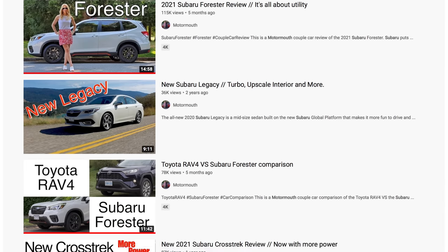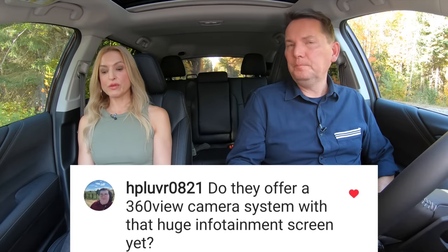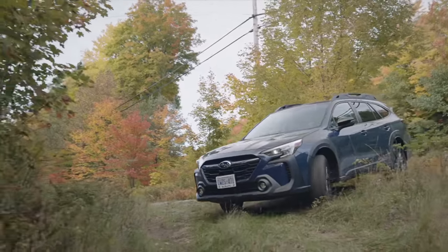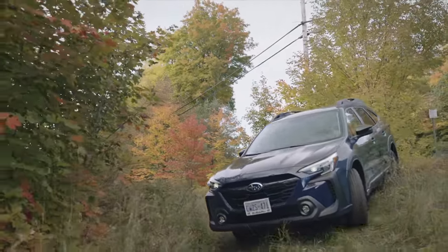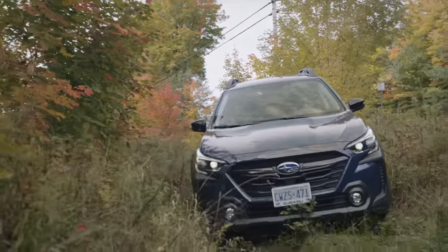Do they offer a 360-view camera system with the huge infotainment screen? They do not — there is no 360 camera. However, there are up to three cameras depending on the trim. Some trims have a forward-facing camera you can put on the screen, like the Wilderness trim, which is useful for going off-road over crests of hills — but not all trims have it.